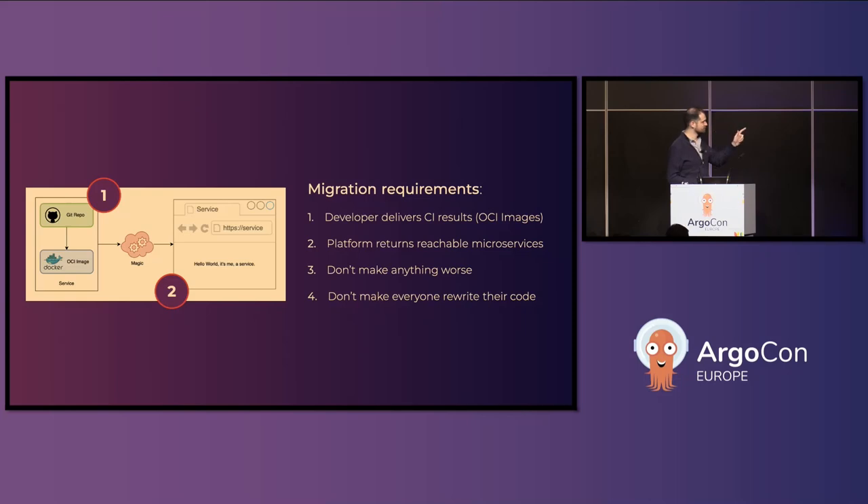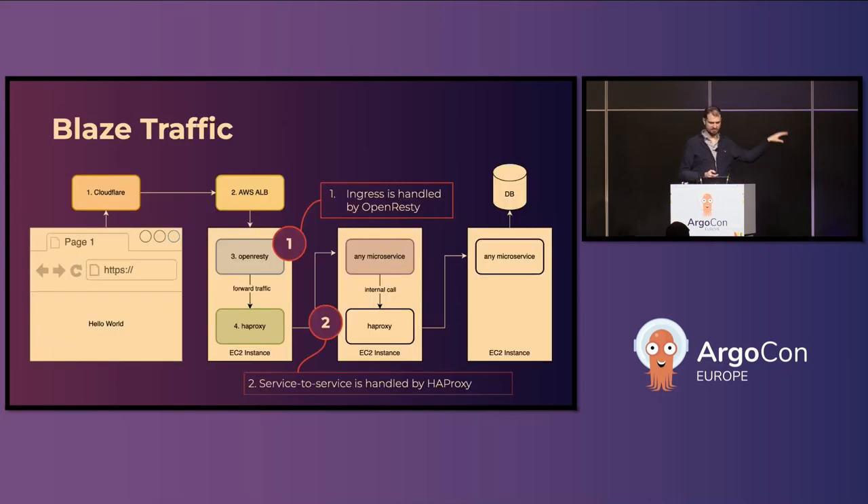The last one, equally important: don't make everyone rewrite their code. The old system has this very interesting traffic pattern which isn't necessarily new, but back in 2012–2014 it was very new. It means that the microservice a developer might want to release expects that traffic is handled for them — there are all sorts of steps and at some point the traffic ends at their service and they don't need to do any thinking.